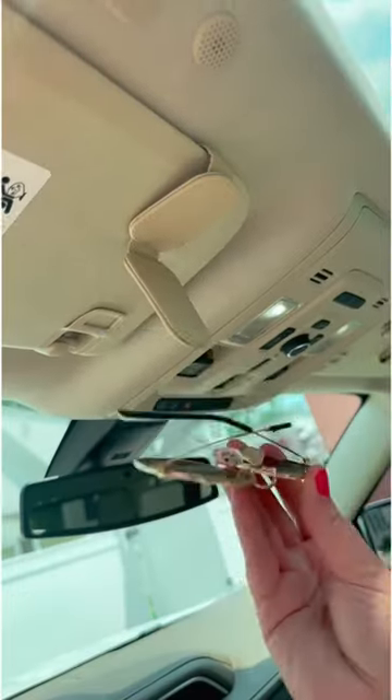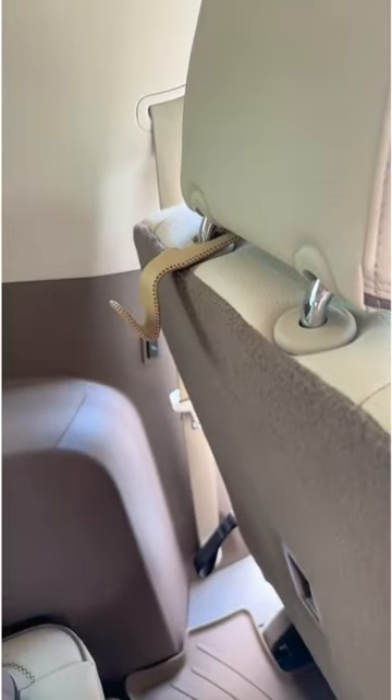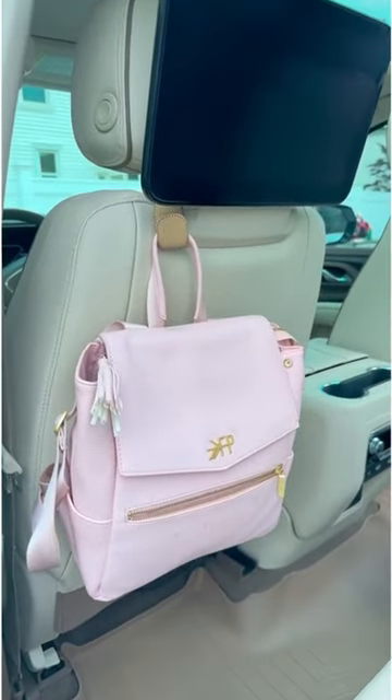These sunglass clips go right on the visor of your car, and they magnet close so you can easily use them one-handed. Last are these over-the-headrest hooks, perfect for bags and all those backpacks as you go back to school.